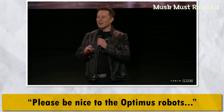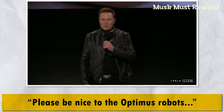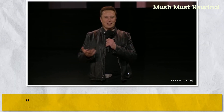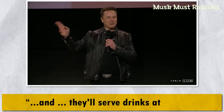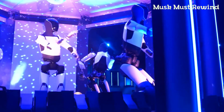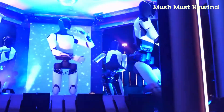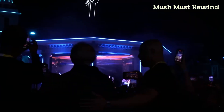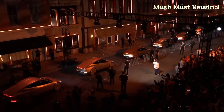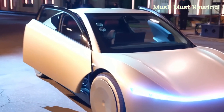Be nice to the Optimus robots. You'll be able to walk right up to them and they'll serve drinks at the bar. Treat Optimus nicely — it might just be serving drinks at your local bar one day. The Optimus robot didn't just make an appearance; it stole the spotlight at Tesla's robo-taxi launch.